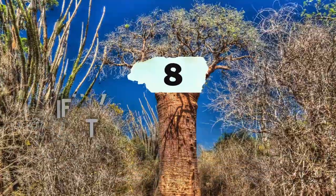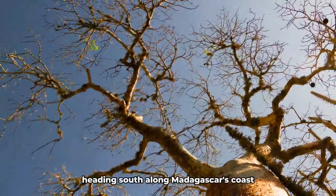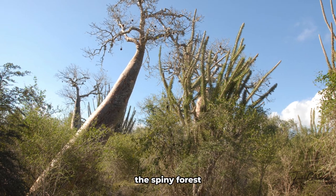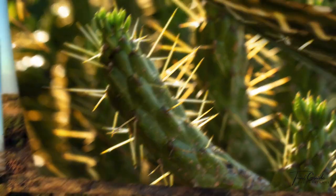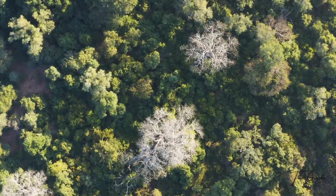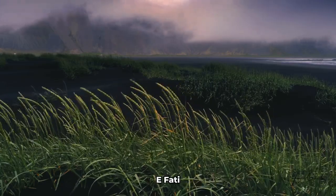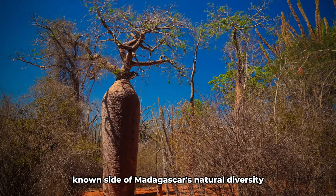Number 8: Ifaty Reniala Nature Reserve. Heading south along Madagascar's coast, we arrive at Ifaty Reniala Nature Reserve, home to one of the island's most unique ecosystems: the Spiny Forest. Characterized by thorny succulent plants and baobab trees, this arid landscape is both fascinating and otherworldly. Walking among the twisted branches of the Spiny Forest, one can't help but marvel at nature's ability to adapt and thrive in harsh conditions. Ifaty Reniala offers a glimpse into a lesser-known side of Madagascar's natural diversity.